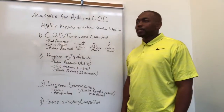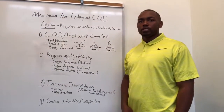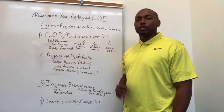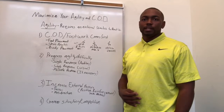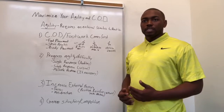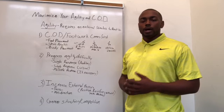Hey guys, this is HD. Today I'm coming in to talk to you about how to maximize your agility and change of direction. This is a disclaimer: I'm not a coach that's going to say I don't believe in ladders or mini hurdles. I use tools as needed. If an athlete needs to work with a ladder and it gets me the desired result, I'm going to do that. Because at the end of the day, we're a results-driven company.